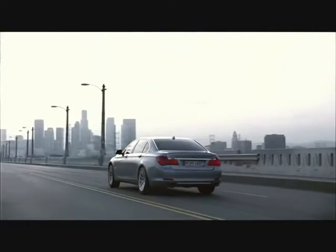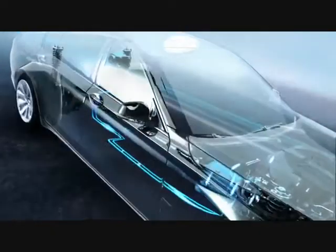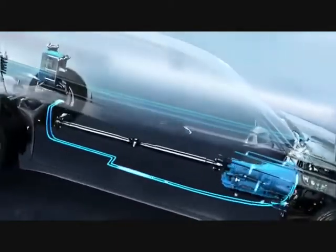Innovative energy capture and effective storage. The moment the driver takes his foot from the accelerator, the electric motor works as a generator, when coasting or braking.